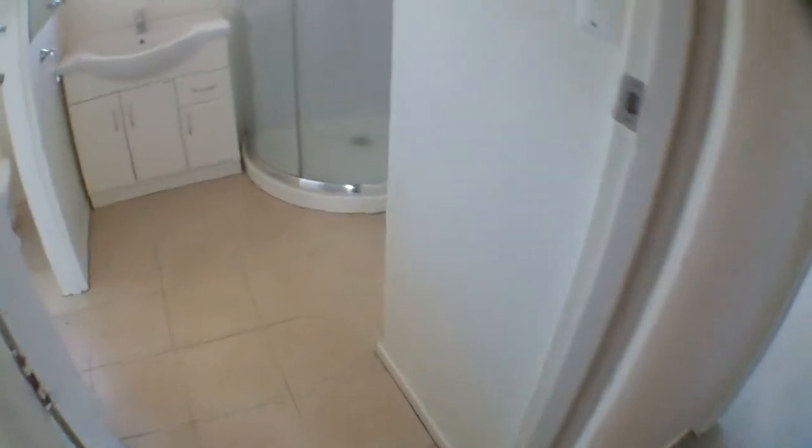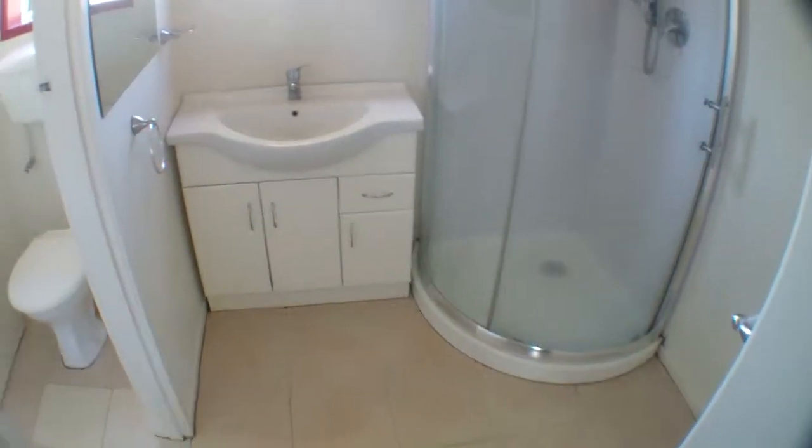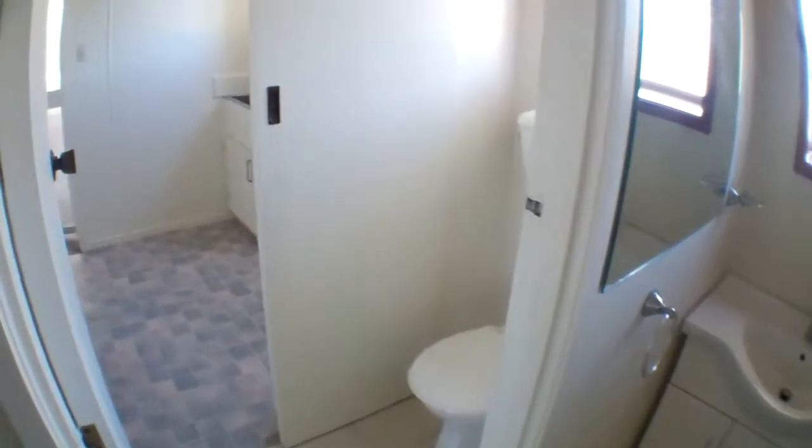Then on the left we've got the bathroom. It has a separate toilet which you can also access through the laundry.